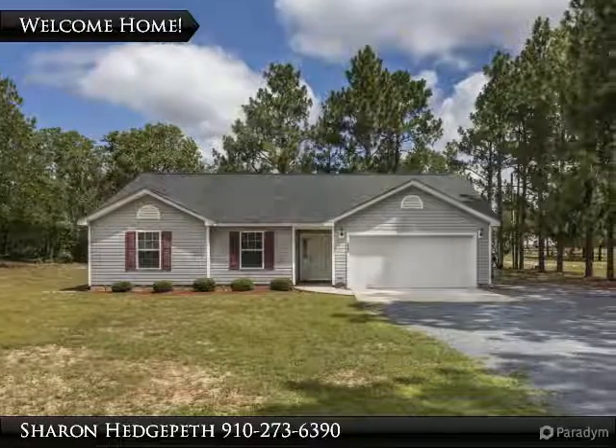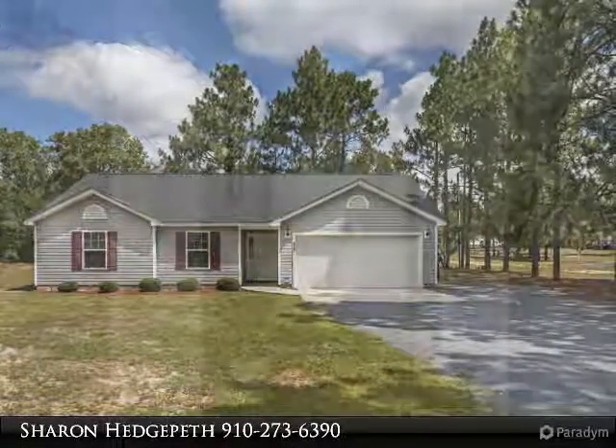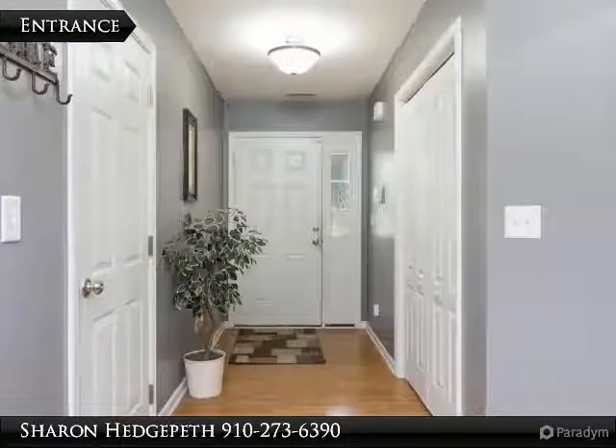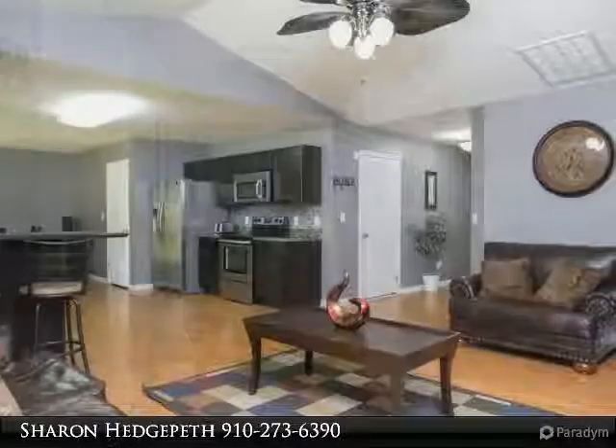This immaculate ranch-style home features three bedrooms and two baths. The living room with laminate floor and vaulted ceiling opens to the beautiful kitchen. Kitchen features stainless appliances, breakfast bar, and eat-in area.